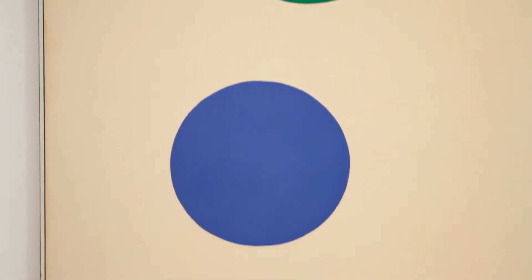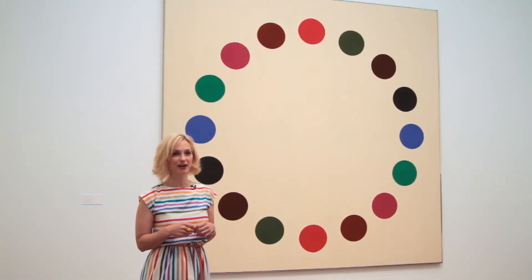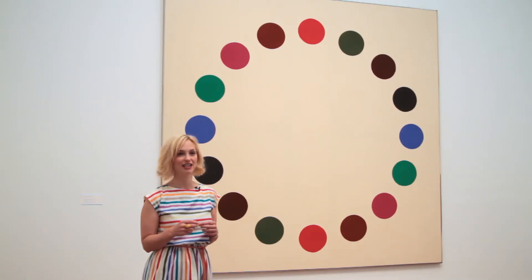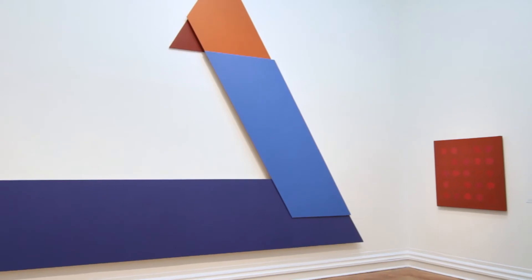Tom Downing is another one of these artists who the Corcoran has collected in great depth — we have five paintings on view now. Downing was really interested in jazz and was inspired by the rhythms of jazz and the staccato way that your eye moves and bounces across the canvas. It's really wonderful to watch them throughout the day. The dots sort of recede and come to the surface and the painting actually seems to breathe with the light.